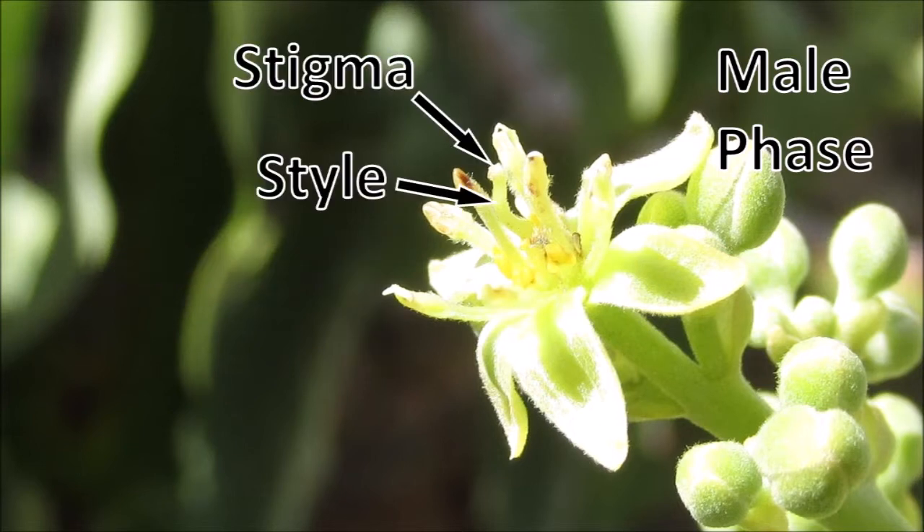Their style and stigma, if visible at all by not being obscured by the stamens, are withered and the stigma is no longer receptive to pollen.